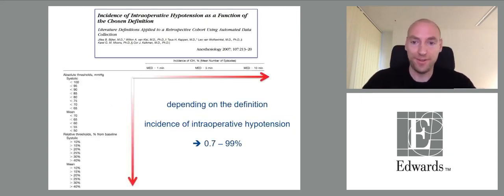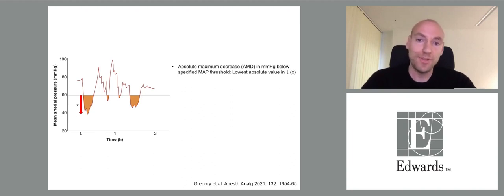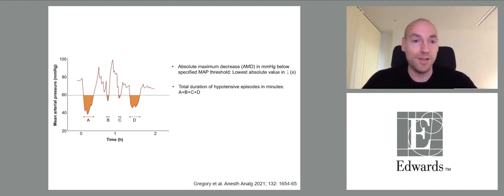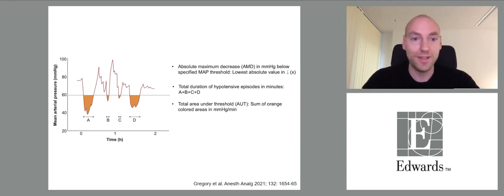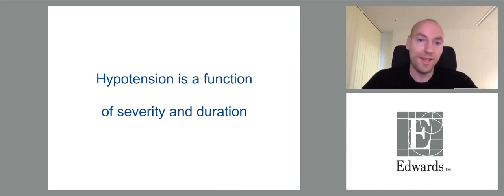Depending on the definition, the incidence of hypotension varies substantially, between 0.7% to 99%. There are numerous ways to quantify intraoperative hypotension: the absolute maximum decrease in mmHg below certain thresholds, total duration of hypotensive episodes in minutes, the physiologically more important total area under threshold, or the time-weighted average — the total area under threshold divided by the duration of surgery.